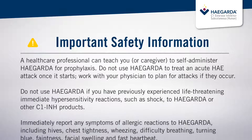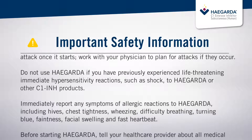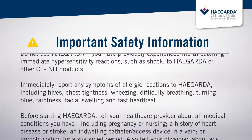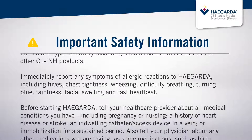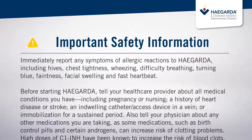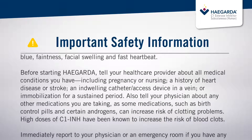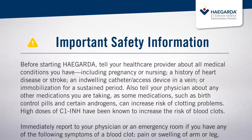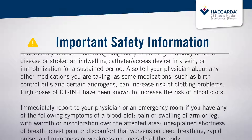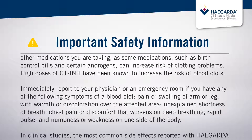Immediately report any symptoms of allergic reactions to HAEGARDA, including hives, chest tightness, wheezing, difficulty breathing, turning blue, faintness, facial swelling, and fast heartbeat. Before starting HAEGARDA, tell your healthcare provider about all medical conditions you have, including pregnancy or nursing, a history of heart disease or stroke, an indwelling catheter or access device in a vein, or immobilization for a sustained period. Also tell your physician about any other medications you are taking, as some medications such as birth control pills and certain androgens can increase risk of clotting problems. High doses of C1-INH have been known to increase the risk of blood clots.